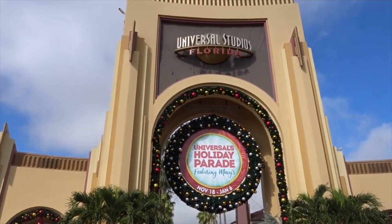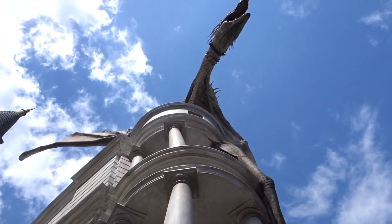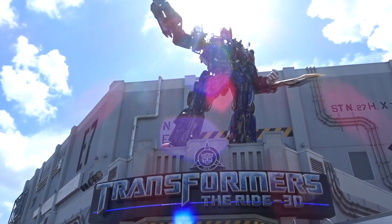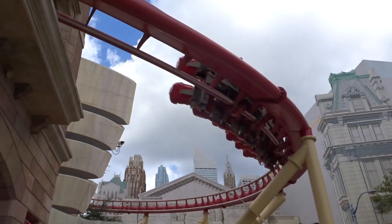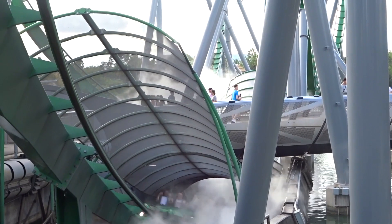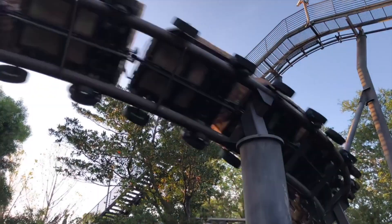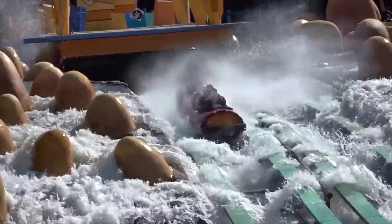There are currently 13 rides in Universal Studios with an Express Pass queue, including Harry Potter and the Escape from Gringotts, Transformers the Ride 3D, Hollywood Rip Ride Rocket, and much more. Over in Islands of Adventure, 13 rides are included, allowing you to enjoy the Incredible Hulk Coaster, Skull Island, Reign of Kong, Flight of the Hippogriff, and more without using the standby lines.